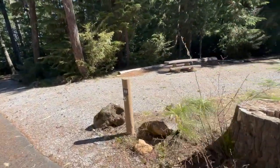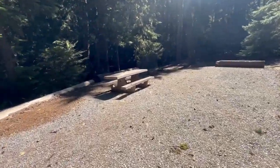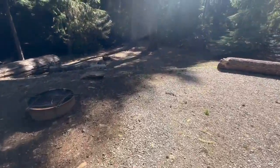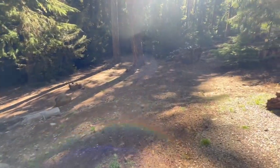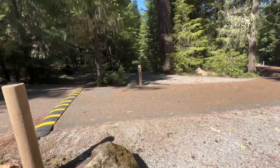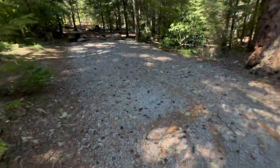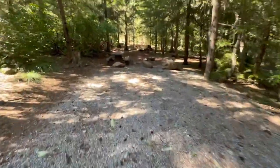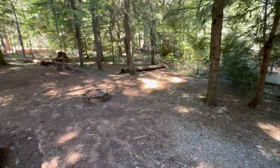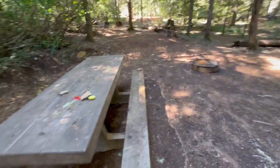Here's number 10. It has a lot of sun right now — it would be great if you had solar panels. Good picnic table. Probably the low area behind you would be a good place for a tent. Eleven is just across from 10 on the inner part of the loop, with nice long back-in parking. There's an area for a tent over here or back behind the picnic table, which is in good shape.